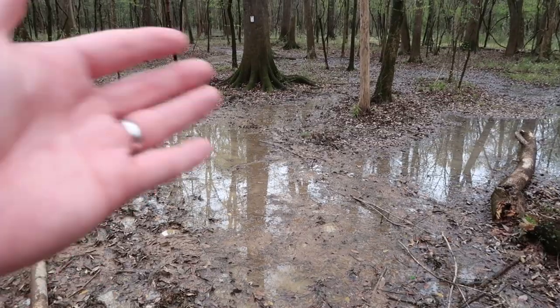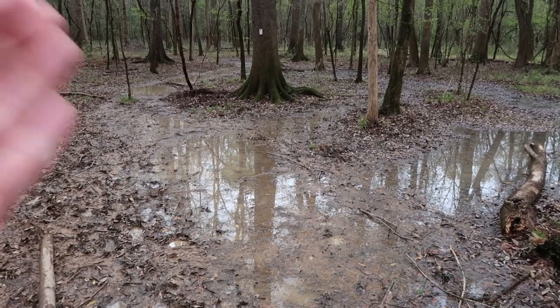One thing about this park that you need to know is that the mosquitoes are really bad. Even right now in late winter — we're hiking in late March — the mosquitoes are pretty bad, though not nearly as bad as they would be during the summer. That means you have to keep moving when you're hiking; you can't take any breaks or you're going to be eaten alive.